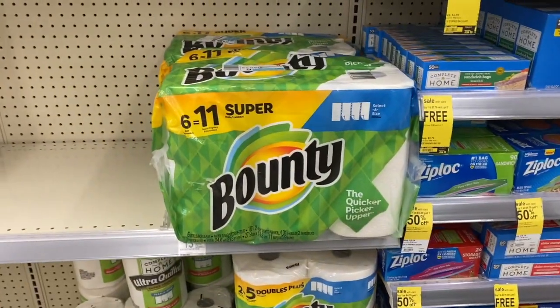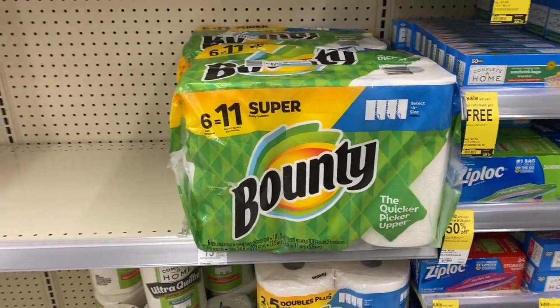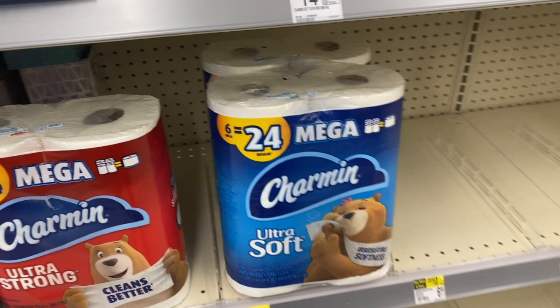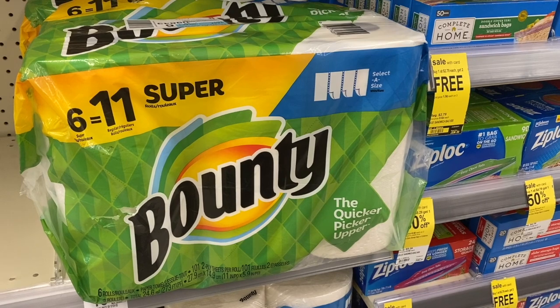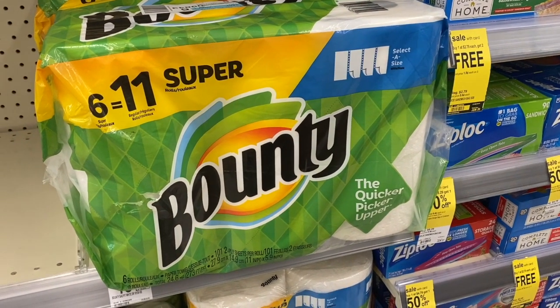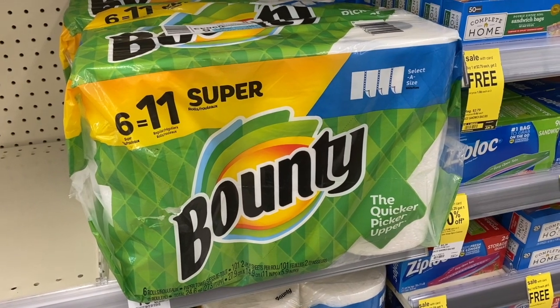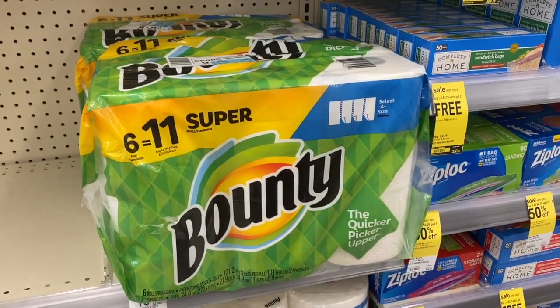We have a nice paper deal on Bounty and Charmin. Bounty six rolls and Charmin mega packs are on sale for $6.99. You get a $3 register reward back when you buy two, so you'd buy two for $13.98, get the $3 register reward back, making it $10.98 for both. I think this is a fantastic deal.